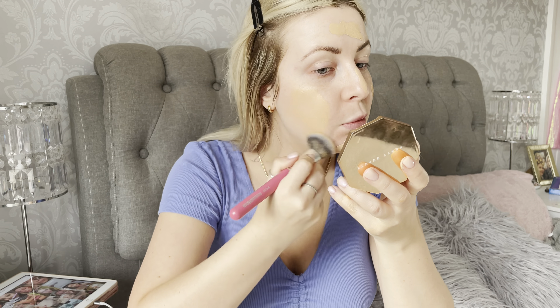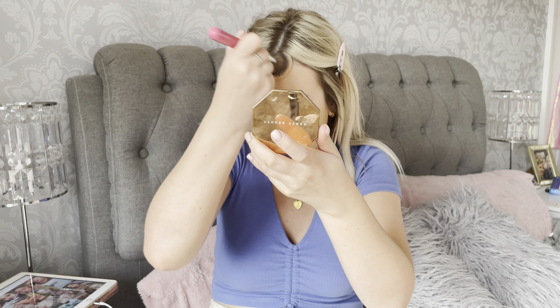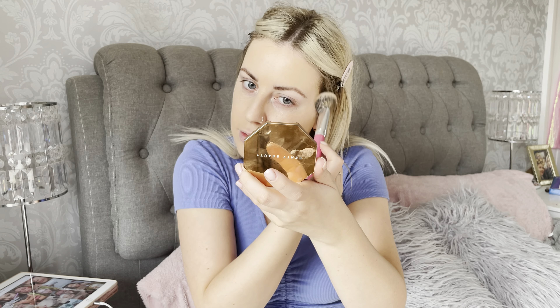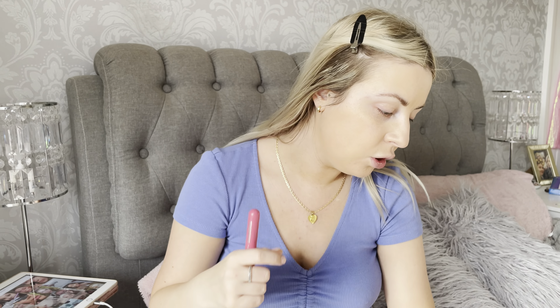Going in with foundation next — I'm just going to use my ELF CC cream because this is just what I like to use at the moment, I'm really into it. I'm just gonna put a big chunk of that on and blend it out with my brush. I actually think that looks quite smooth, but I do think it's going a little bit patchy — like it's kind of glossed over my skin. It's sort of covered my texture; if anything it's gonna make me look like I've got more texture. But I actually think that's gone on really nice, I'm actually really shocked.